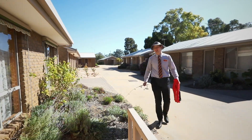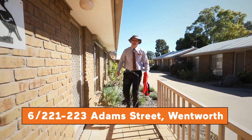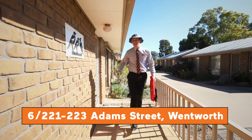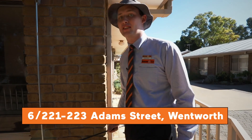Now you're probably wondering, Riley, why on earth are you wearing that hat, holding a life jacket and a fishing rod? And to be honest, I don't really blame you, but this unit has something pretty special going for it. Anyway, come on, I forgot to slip-slop-slap.